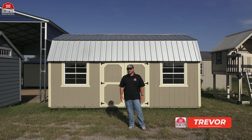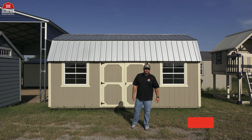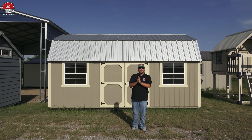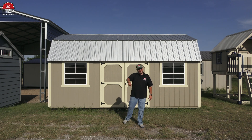Trevor here with Dirksen Portal Buildings, and I greatly appreciate y'all hanging out with me today checking out these two amazing Best Value Wood Lofted Barns. You can't beat it — great building, fantastic price, match made in heaven. Thank you guys for choosing Dirksen, and I will see you folks in the next one. Take care.